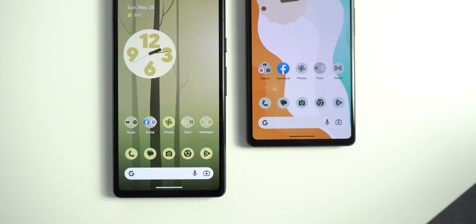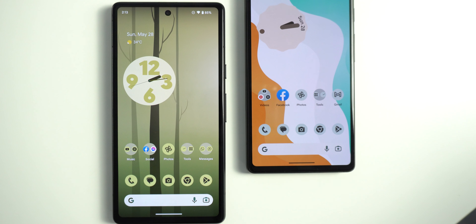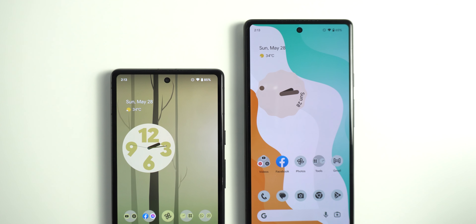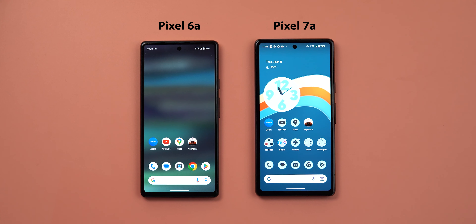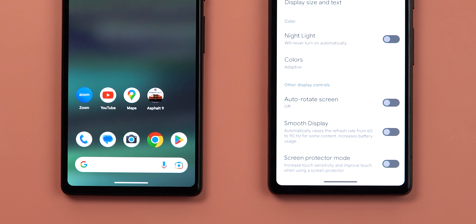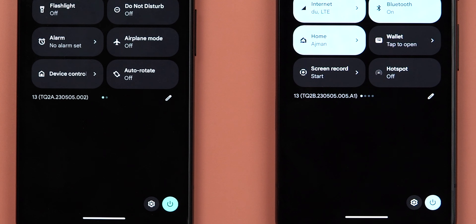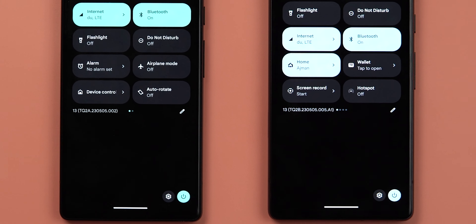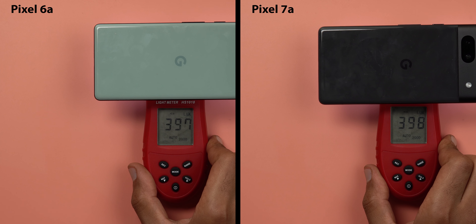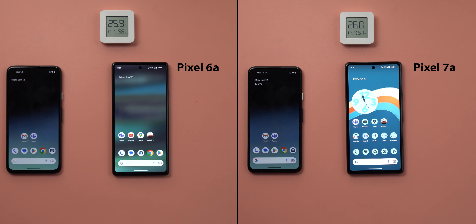To find out, I will run a test that includes four heavy tasks for each phone to run simultaneously. The phone that keeps things running for longer will win. Before starting, here are the rules: both will be on cellular data instead of Wi-Fi to make things harder, smooth display on the 7a is deactivated to match the 6a's refresh rate, both are running the latest stable software, and screen brightness is calibrated using a light meter to be slightly less than 400 lux.